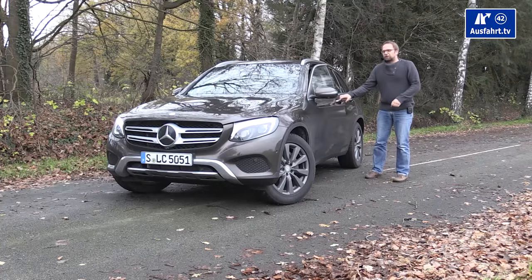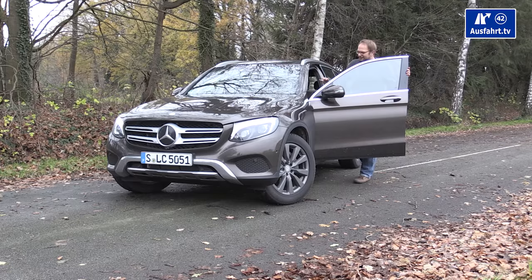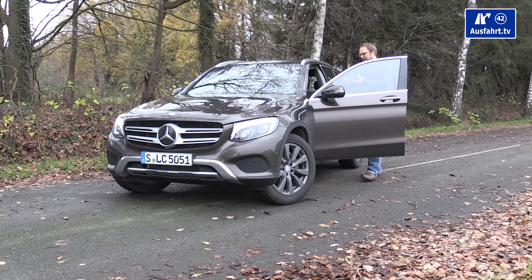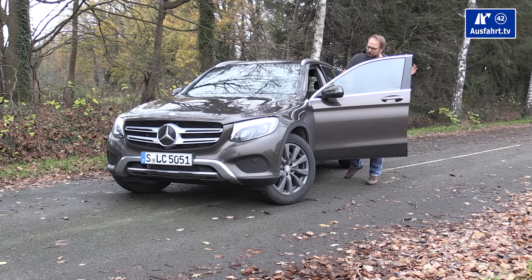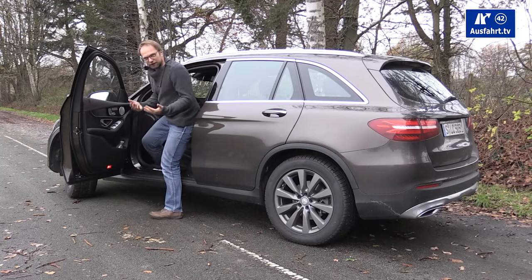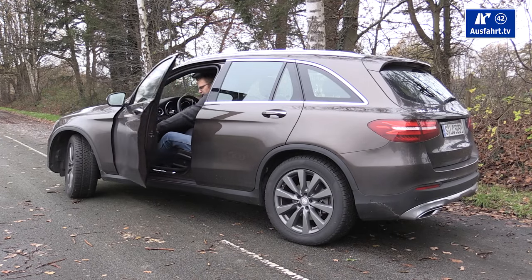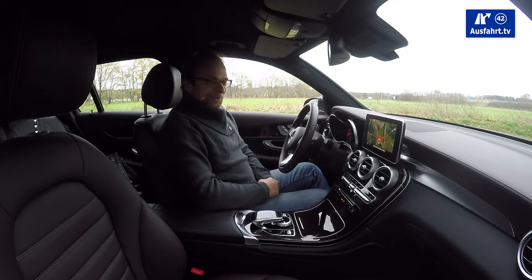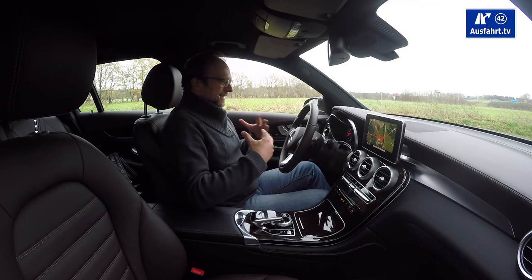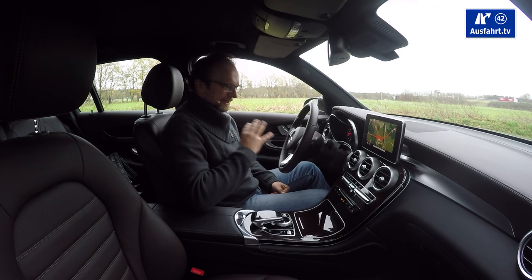The longer wheelbase means more space inside. The door opens about 85 degrees. Being an SUV, you sit higher, making it easier to get in and out. Inside, the GLC's interior looks very much like the new C-Class, with a few small differences such as the glove compartment design and the center positioning.